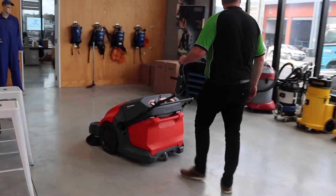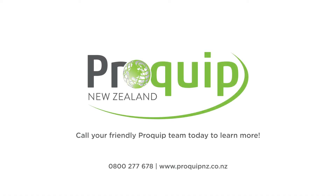To find out more about the Twinsweep 900E sweeper from Stolzenberg, call your friendly ProQuip team today and book an on-site or online demonstration, wherever you are in New Zealand.